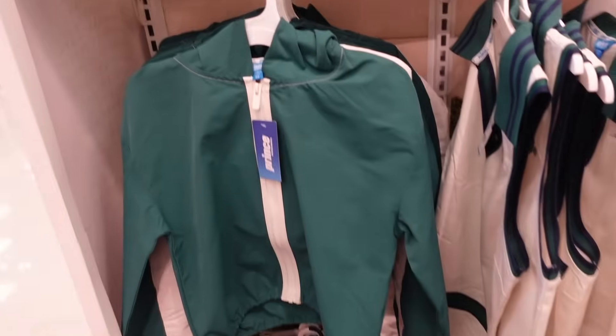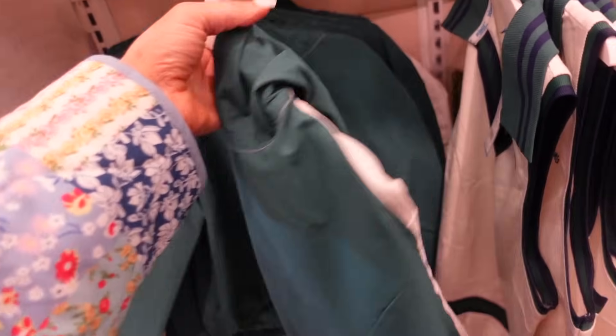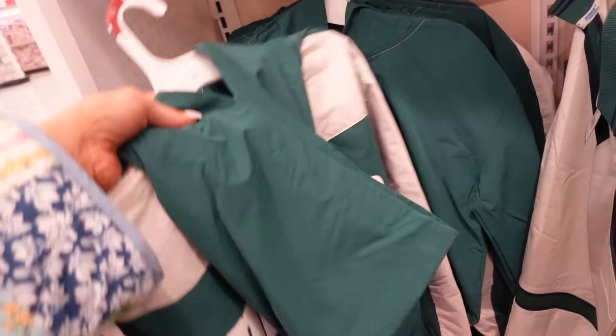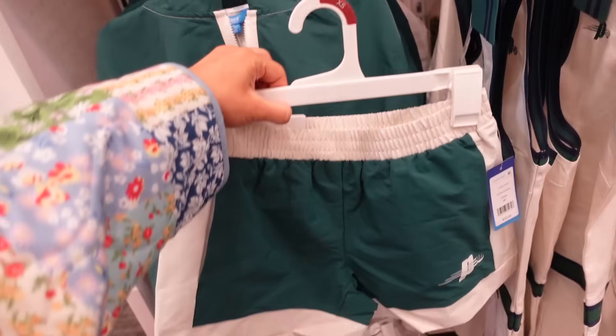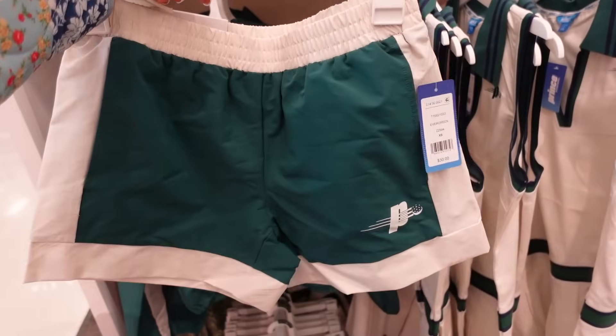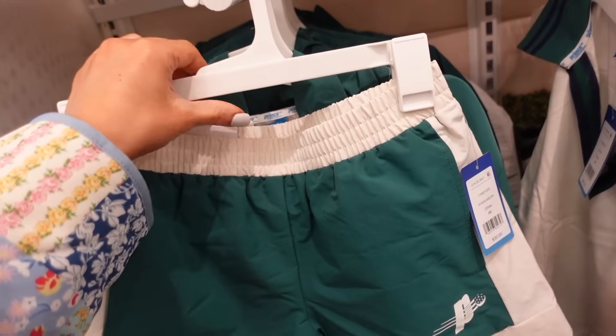In the women's they have these new windbreaker sets. It has that drop sleeve, elastic, full zip with the color block. The jackets are $40. And then the matching shorts — these are a high-rise elastic waistband with the logo, and they are $30.